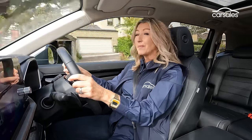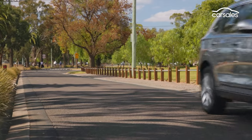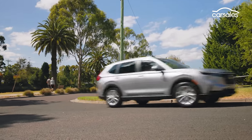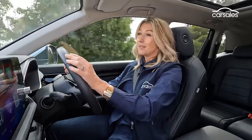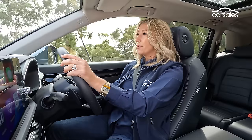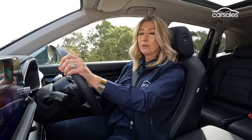Jack of all trades, master of none probably slightly undersells the CR-V — it's an accomplished and well-rounded vehicle that just doesn't set any new benchmarks in any particular area. It's easy to drive, comfortable, pretty quiet, and has enough power when you need it, though it's more functional than inspired — and for most buyers in this segment, that's more than enough. Even on unsealed roads the CR-V is composed and performs well, although the lane departure mitigation can get a little confused and is way too keen to intervene on country roads.